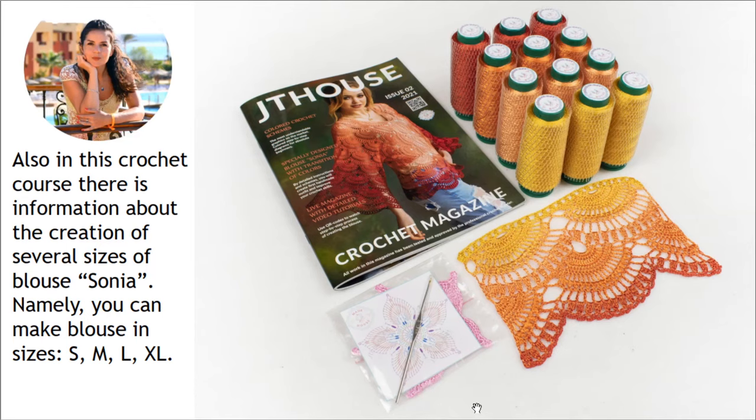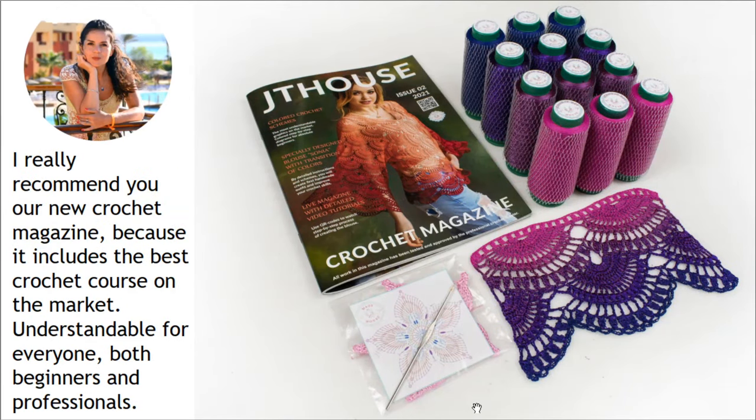It's really perfect because you can create different color designs and also different sizes. You can create a blouse for yourself, for your sister, for your friend, or maybe for your client. I really recommend our new crochet magazine because it includes the best crochet course on the market — understandable for everyone, both beginners and professionals.